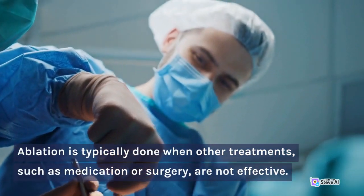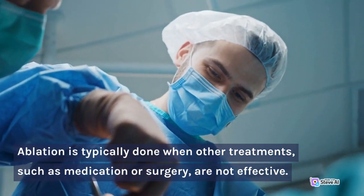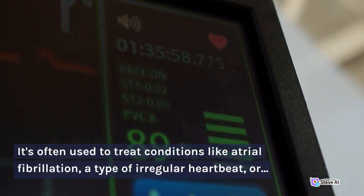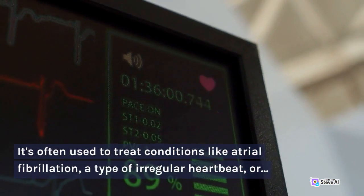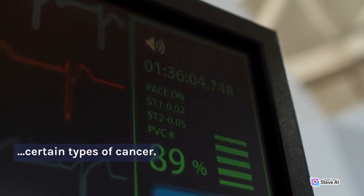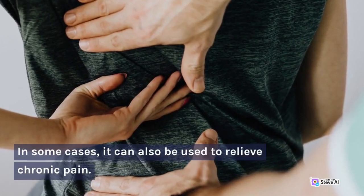Ablation is typically done when other treatments, such as medication or surgery, are not effective. It's often used to treat conditions like atrial fibrillation, a type of irregular heartbeat, or certain types of cancer. In some cases, it can also be used to relieve chronic pain.